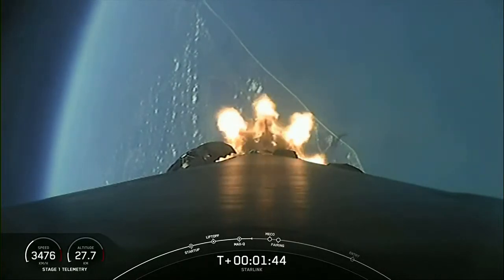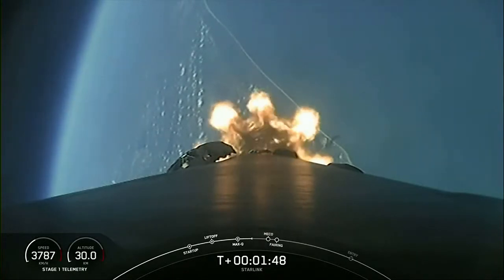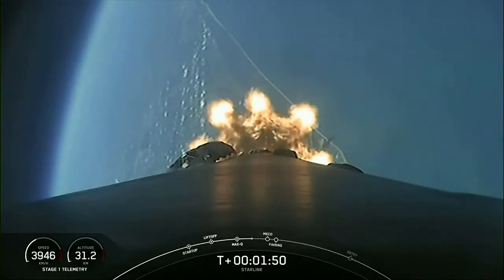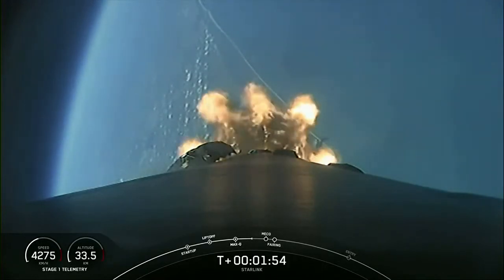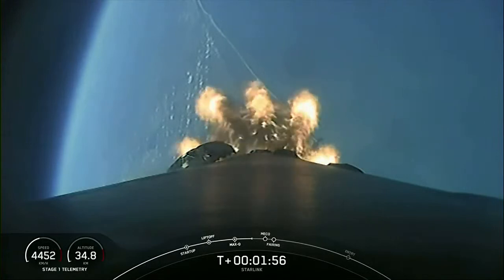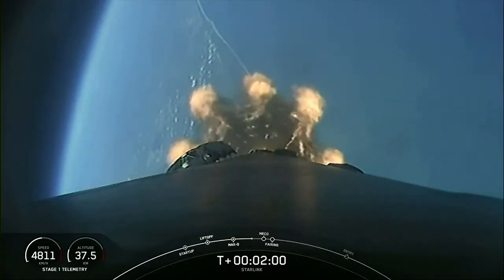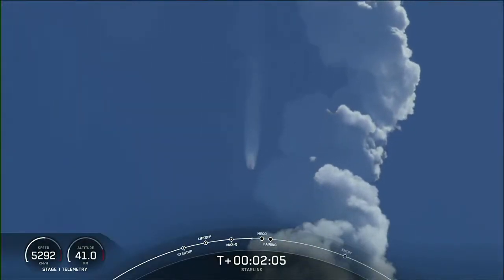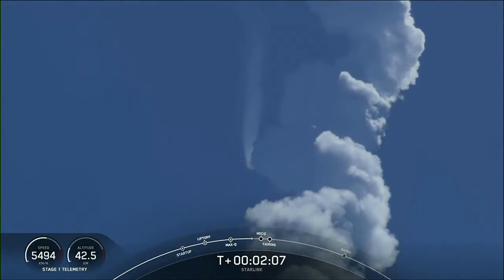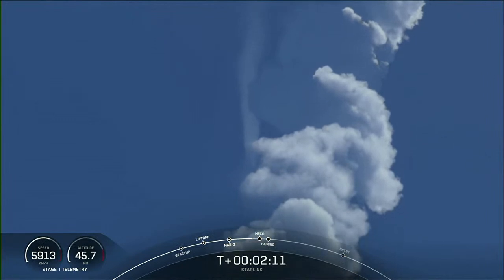We're now about one minute away from a series of events: MECO, stage separation, SCS-1, and fairing separation. MECO, or main engine cutoff, is when all nine Merlin engines on the first stage shut down. Stage separation is when the first and second stages separate from one another. SCS-1, or second engine start one, is where we light the Merlin vacuum engine on the second stage. Fairing separation is when the two fairing halves separate and fall away from the second stage — keep an eye out for these events happening in quick succession.